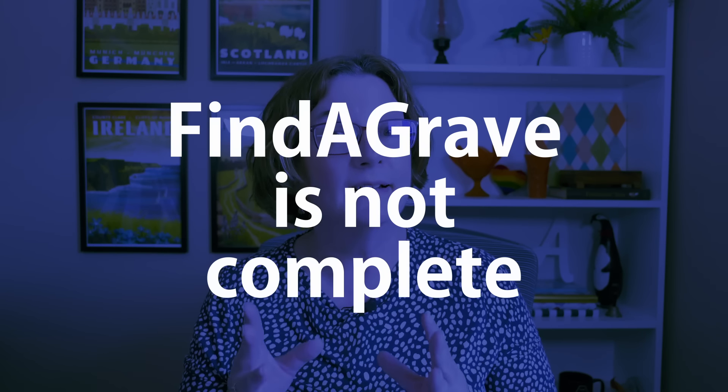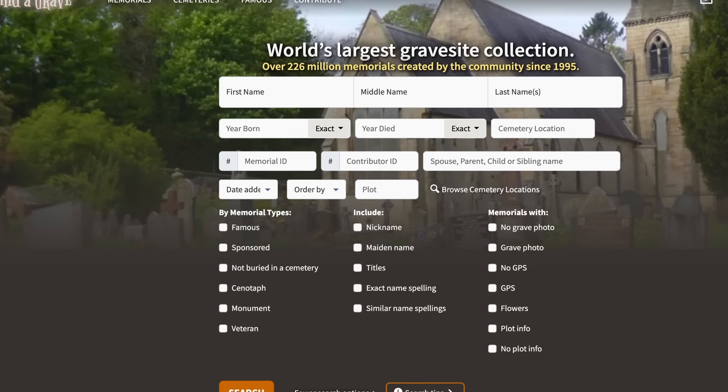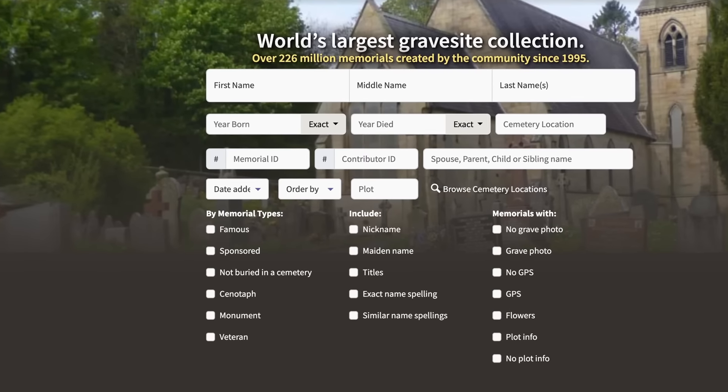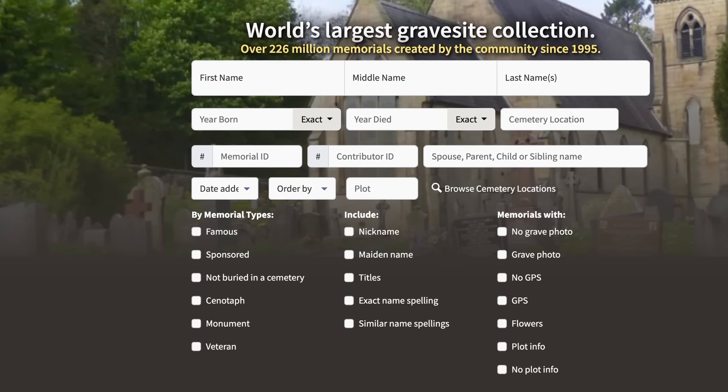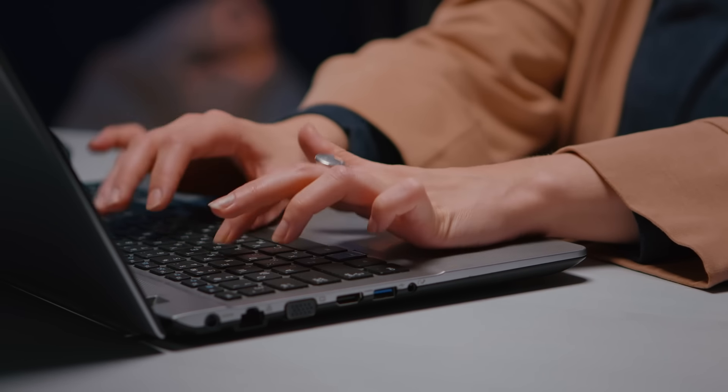The first thing to know about Find a Grave is that it is not complete. As of the recording of this video, there are more than 226 million memorials on Find a Grave. That's a lot, but just because you do a search and you don't find your ancestor, it doesn't mean that your ancestor's place of burial isn't known. It could easily be that they just don't have a memorial yet on Find a Grave.